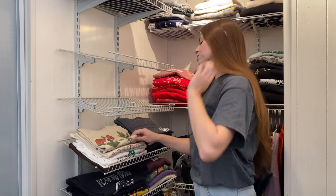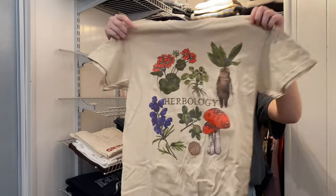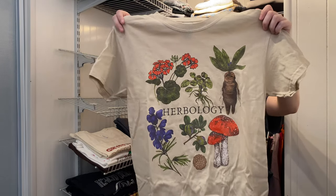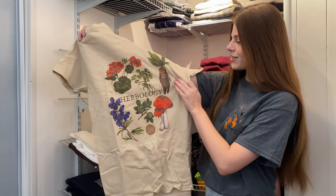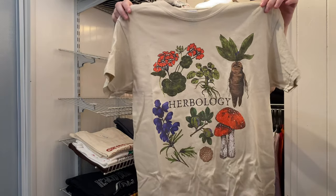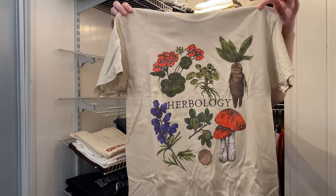Next one is from Lovely Darling — Herbology. It has a mandrake and other plants. I really like this design and how they put the mandrake right there — he looks so chill and relaxed, even though mandrakes are usually screaming and crying once you pull them from the pot.